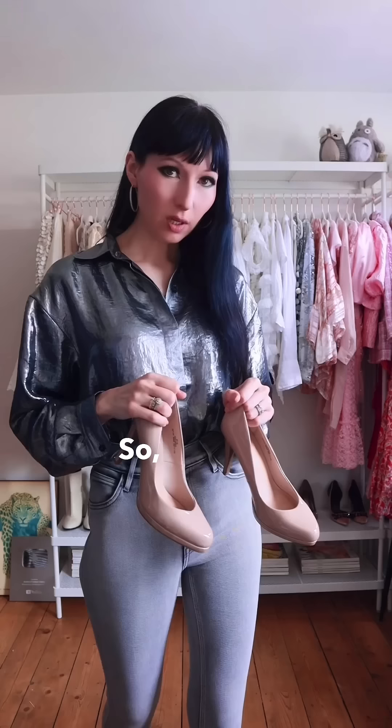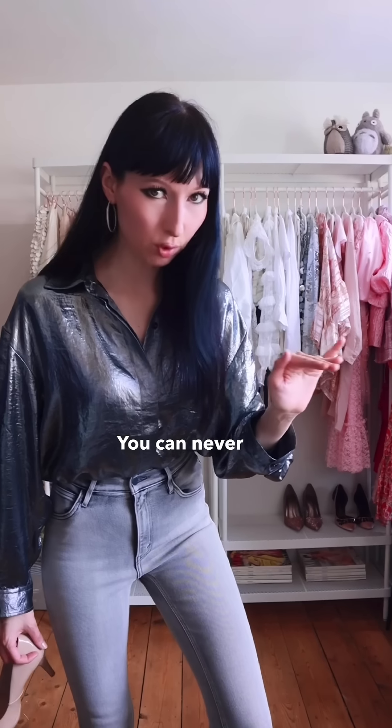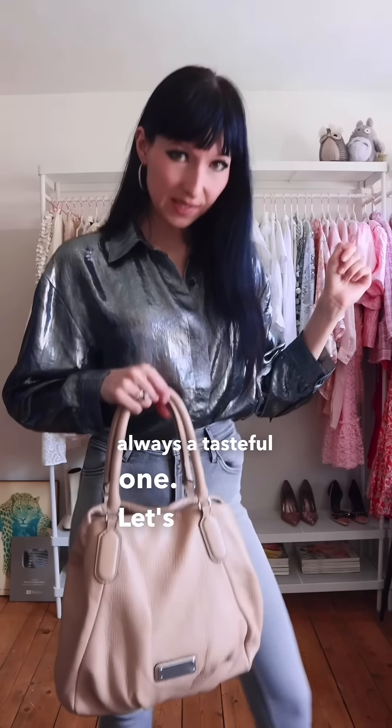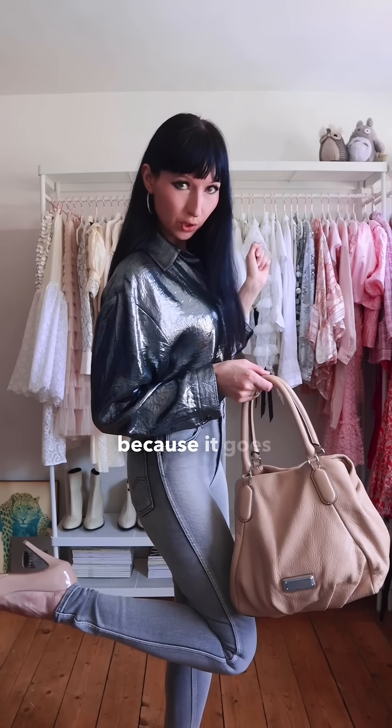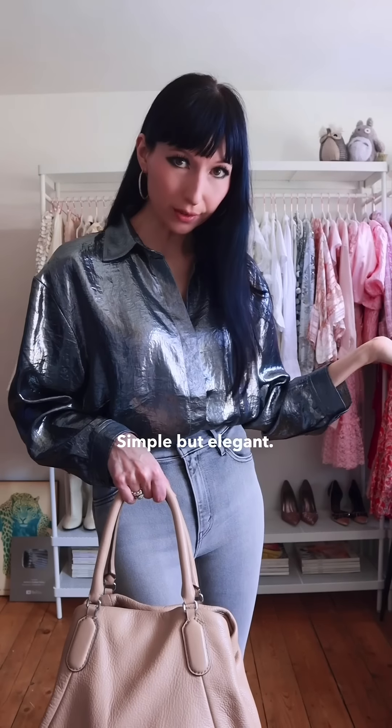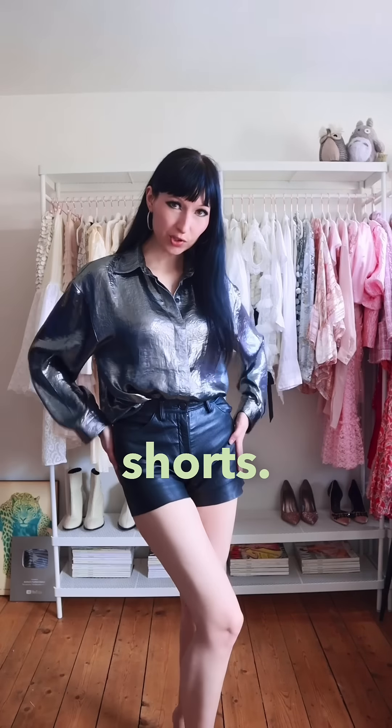Now let's go with my vintage Mooney hoops. I feel like keeping it simple, so let's wear nude heels. You can never go wrong with nude heels — they might not always be the best option, but they are certainly always a tasteful one. Let's add my Marc Jacobs bag, because it goes with the heels. That's outfit number one — simple but elegant.